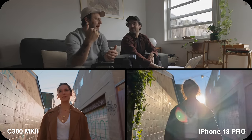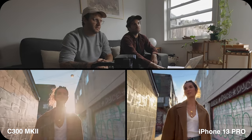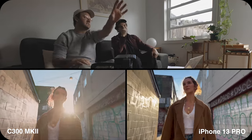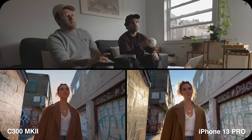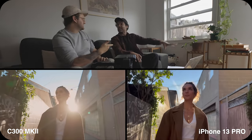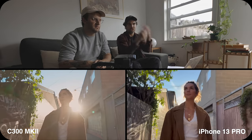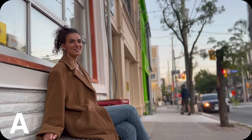Liam thinks a lot of people would not be able to distinguish these two shots. The halo is pretty harsh on the iPhone and there's almost a double flare, but he thinks people who don't do this for a living would love that kind of flare and think it's really cool. For an iPhone this is an incredibly impressive image — Liam says he could put that in one of his videos and no one would know, as long as it was well mixed.